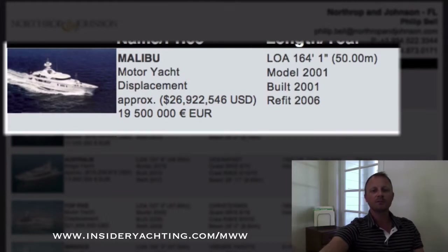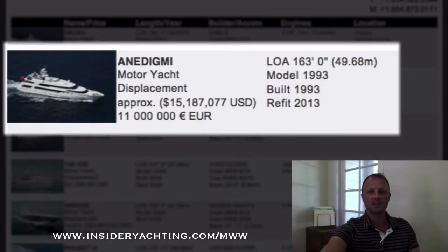First up, going from big to small. This is Malibu. The boat used to be called Kermit years ago before it was bought by the current owner. This is an Amel, so a great pedigree yard. They're asking just under 27 million dollars — perhaps a little bit high on the asking price — but it did go through a big refit in 2006 during which they tore out everything engineering-wise: main engines, generators, just about every pump and piece of equipment. That's Malibu, 164 feet, launched in 2001, refit in 2006. The boat's over in France.